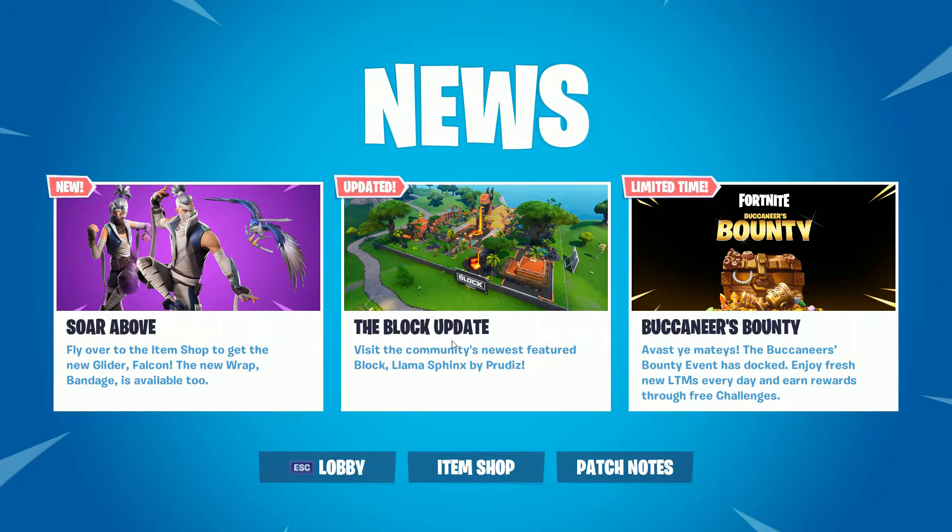And then we have the Block update. Visit the community's newest featured block, Llamas Things, by Prudence. I believe Prudence already had his turn before, so I guess you're doing your thing out there — they really like your stuff, so hats off to you, Prudence. And then for a limited time, we have Fortnite Buccaneers Bounty. Avast ya mateys — the Buccaneers Bounty event has docked. Enjoy fresh new LTMs every day and earn rewards through free challenges.